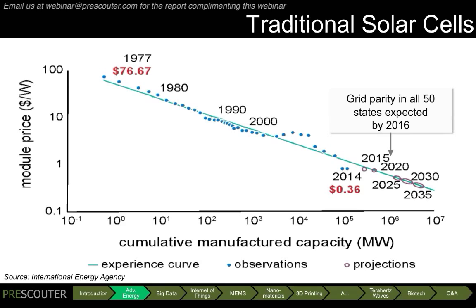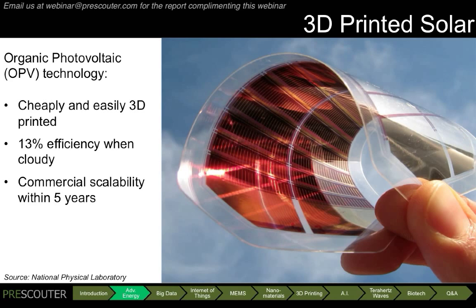Now, these numbers are just for traditional inorganic solar cells. But there are even newer technologies that will make solar more affordable and accessible. For example, organic photovoltaic cells, also known as plastic solar cells. One prominent example comes from the National Physical Laboratory in the United Kingdom, where scientists have recently demonstrated 3D printed solar cells that work best when it's cloudy outside. Because these cells are so cheap to manufacture and are easily customizable, it's expected that we'll see widespread commercial uptake of them within the next five years.